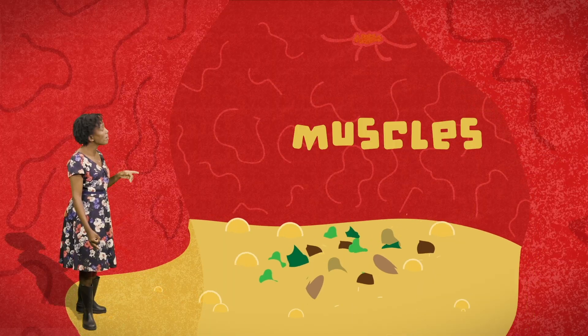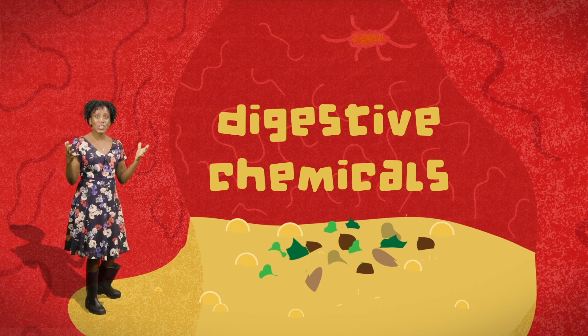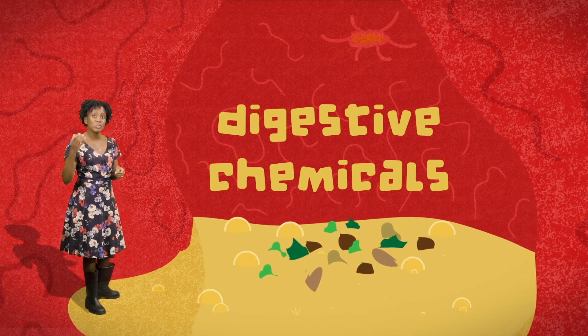It's also made up of strong muscles. They contract to mix the food with digestive chemicals. In addition to breaking down food, the digestive chemicals also help to kill bacteria that might be in the eaten food.